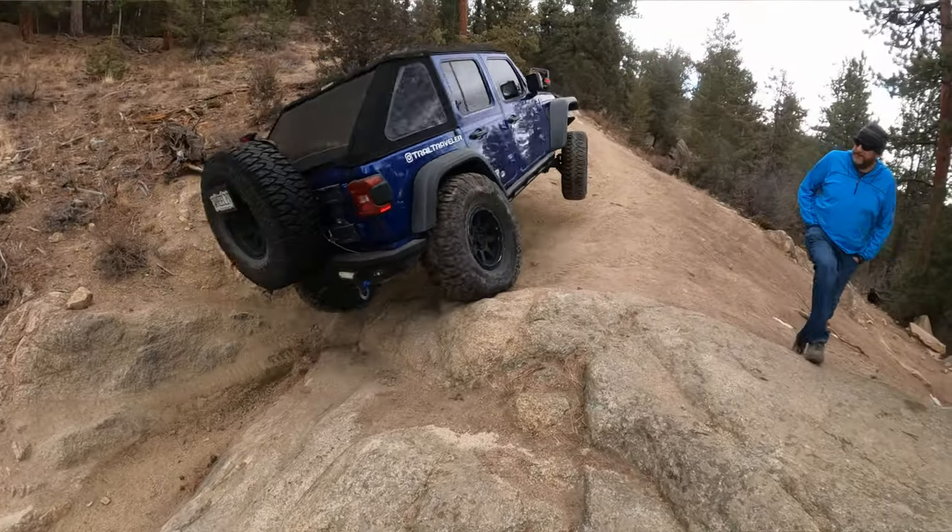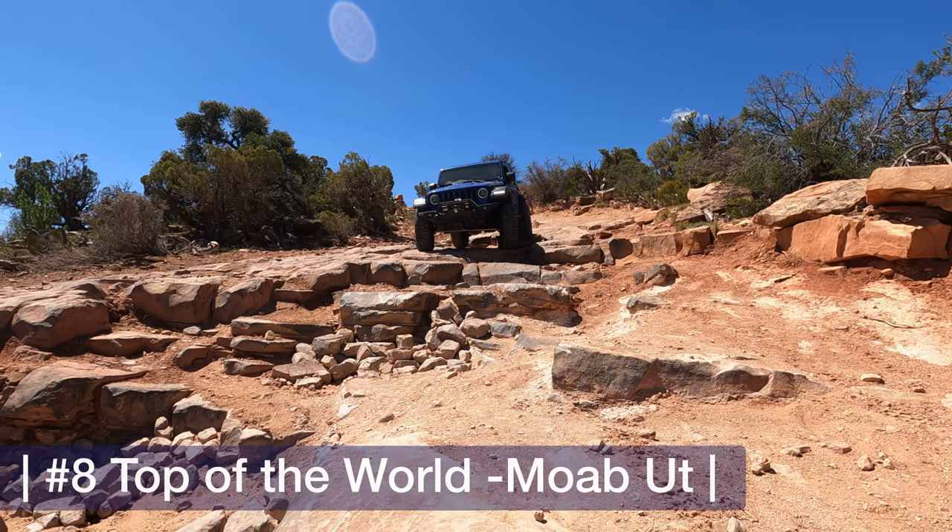I highly recommend Miller Rock if you've never tried it. Apparently it's a favorite of a lot of locals around here, even though I'd never heard of it before.